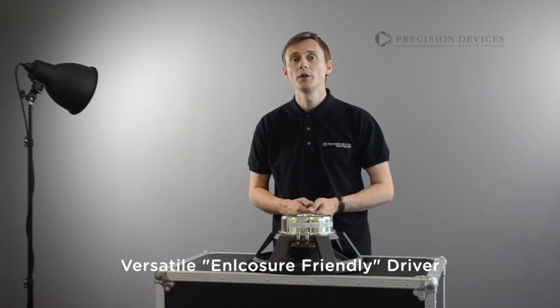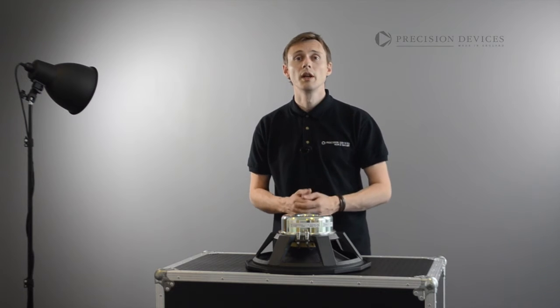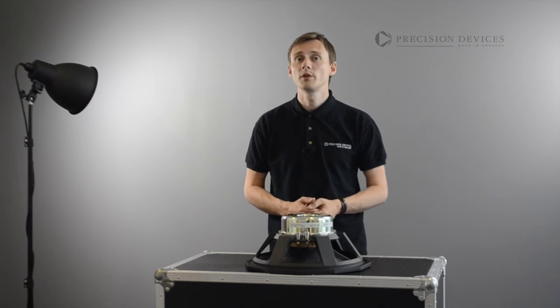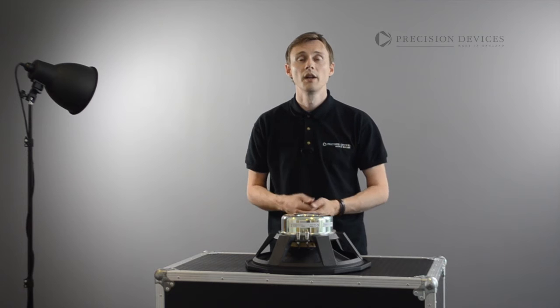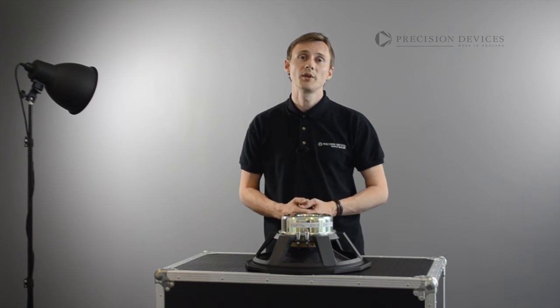The hi-fi-like performance of the PD155N01 allows a crossover point of 100Hz and above to be used, making the unit also suitable for use in compact subsat systems as a ported subwoofer or used in compact wedge monitor designs.